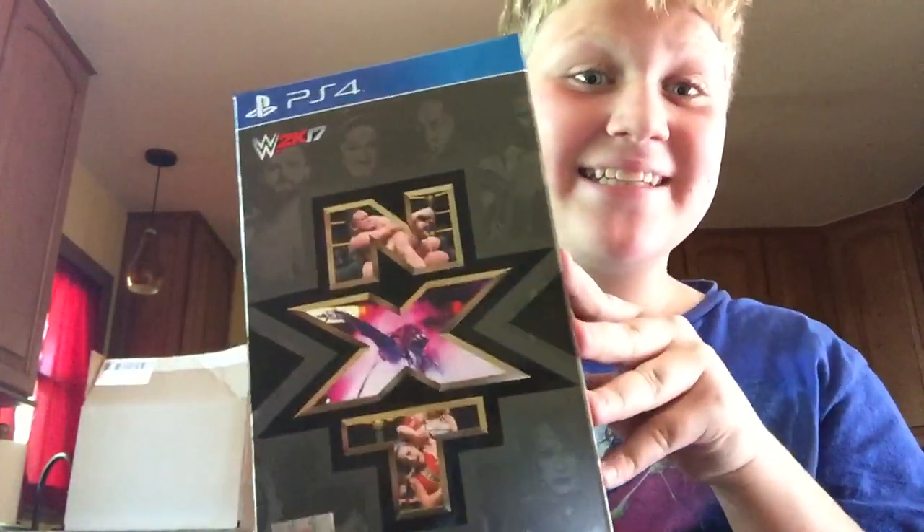I got WWE the NXT Edition! I pre-ordered this back in July, I think — the month it was announced — and I got it now. It was supposed to come out on Tuesday, but I got it today. It's kind of like a 2K tip-off edition, so let's open it.